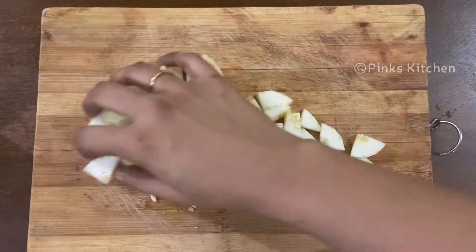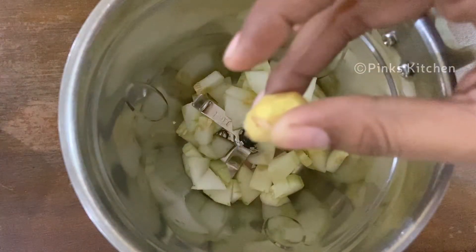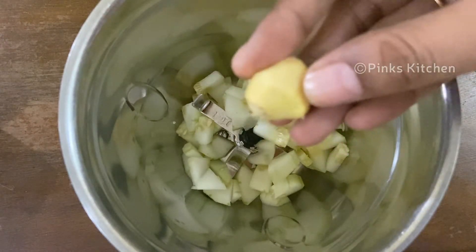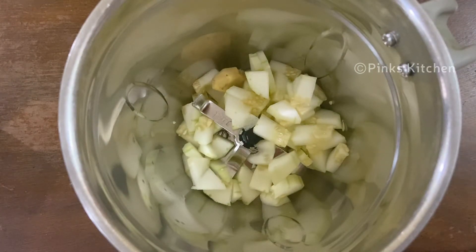Put it in a blender. This next ingredient is also very healthy. It is very helpful for weight loss, cholesterol levels are lowered, blood sugar levels are balanced, and it reduces inflammation.